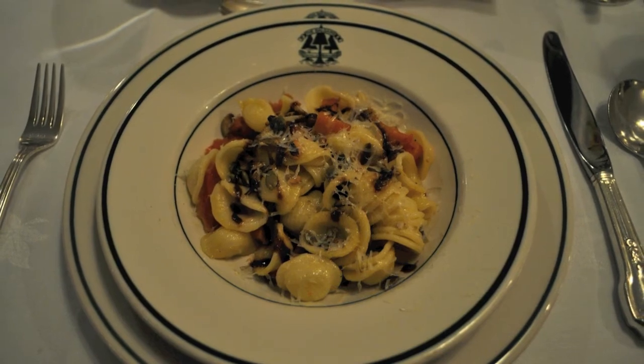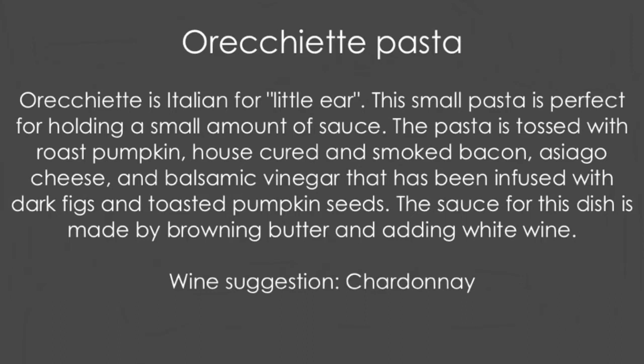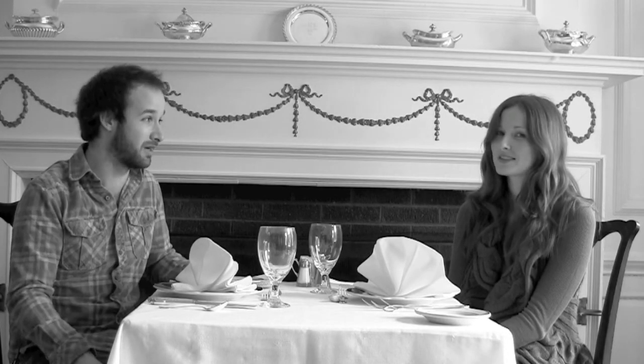You know when you order a pasta and it's way too rich, and you want to eat the whole thing — well, this pasta isn't like that. But you think it would be. We don't say this negatively — I love rich food. But I can eat that whole thing: all the pumpkin, all the house-made bacon, all the pumpkin seeds. It's just an amazing pasta. The kicker for me is the balsamic they add — it's really tangy. And the sauce is just a simple brown butter and white wine sauce. Steak is on the menu that same night — a really good steak — but I order the pasta over it almost every time. We should also mention that the pasta is made in-house.